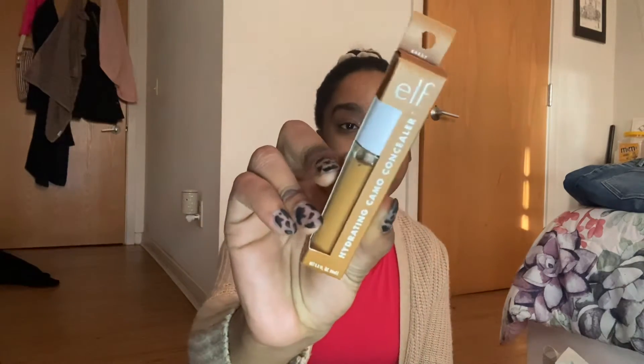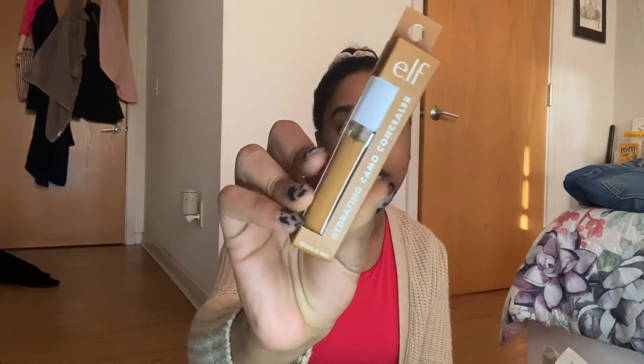Next I have the Full Coverage Satin Hydrating Camo Concealer by ELF. I wanted to try out their concealers — I've never really tried ELF concealers before, so this would be a first.